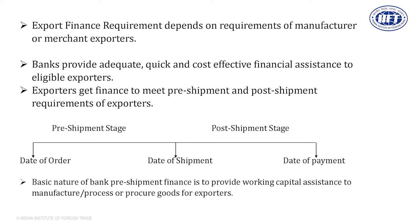We should try to get adequate, quick, and cost-effective finance from the bank. If you do not get adequate finance, you will have a shortage of money, and shortage of money will create delays. Export is a very disciplined activity wherein you have to meet the date of manufacturing completion, date of shipment, etc. If delays occur, the buyer may cancel the order and the cost of money will also increase. The endeavor should be to get adequate and cost-effective finance from the bank.